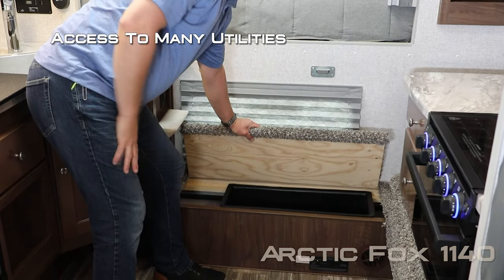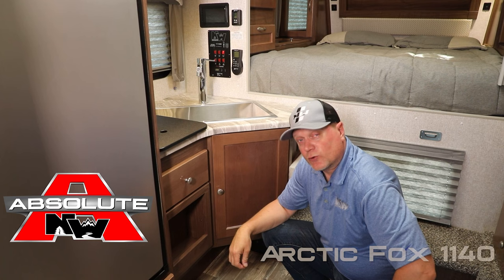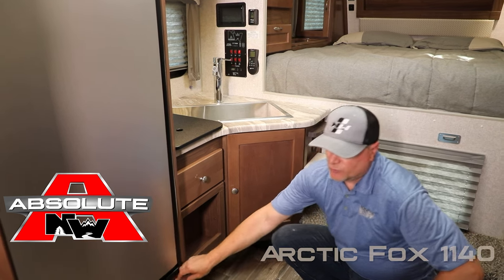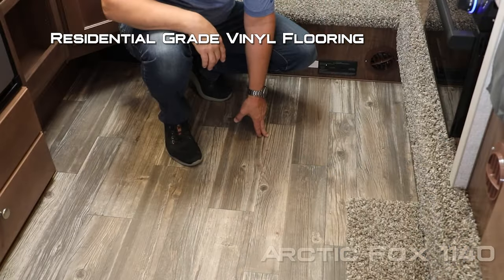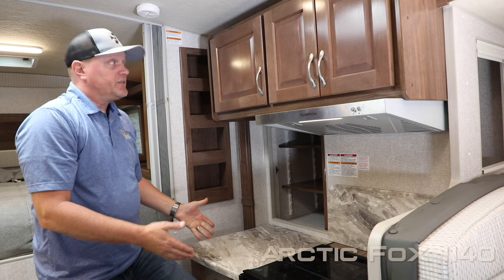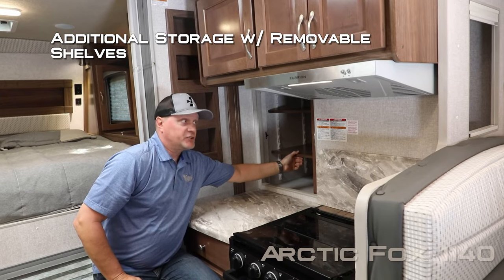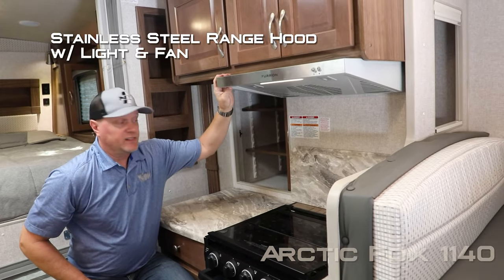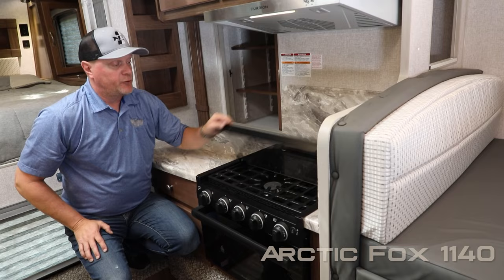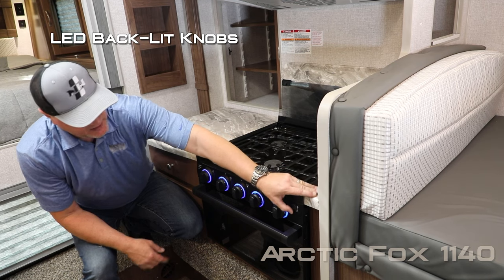Here in the step up you're going to find additional access to utilities as well as a storage tray. Absolute Northwood cabinet construction utilizes space frame construction, just like you would in your house, with hardwood cabinet doors and drawer fronts and roller bearing drawer guides. Residential grade vinyl flooring. On the other side of your kitchen you'll find storage cubbies. In the slide out portion of your kitchen you'll find overhead cabinets, additional storage to the rear with removable adjustable shelving, range hood with light, backsplash, knife rack, one piece formed countertops, and a three burner high output range with folding glass range cover and LED backlit knobs.